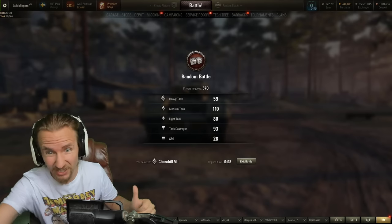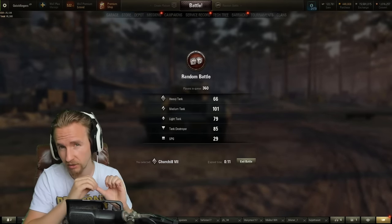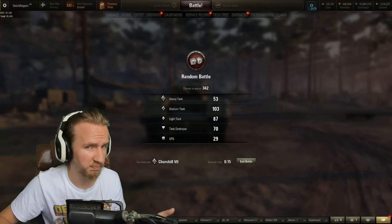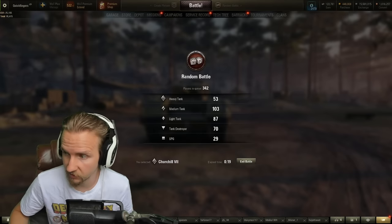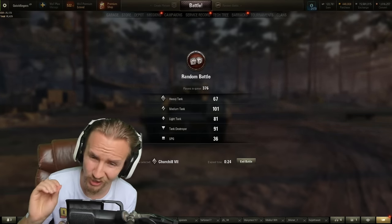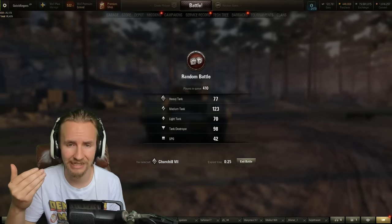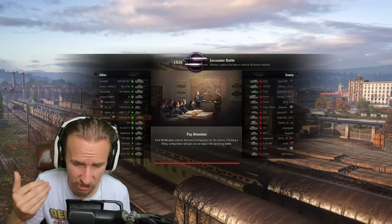Wargaming have buffed the top speed limit from 20 to 25 — a 25% increase. While that turned the Turtle into the best tier 8 premium, this vehicle suffers with regards to its power-to-weight ratio, which is just over nine. That means even though they've buffed the top speed limit, it doesn't mean anything if you don't have the engine grunt to achieve it.